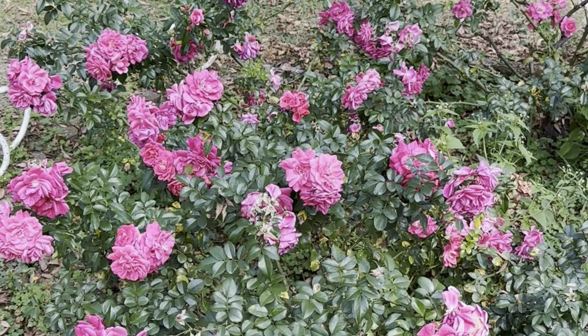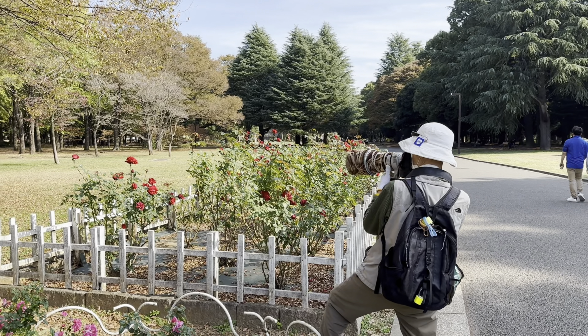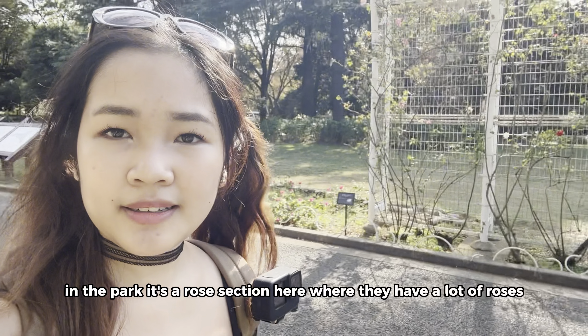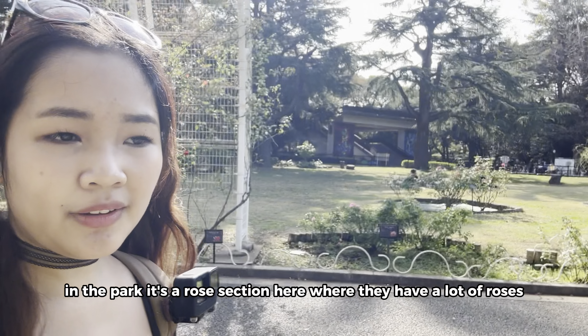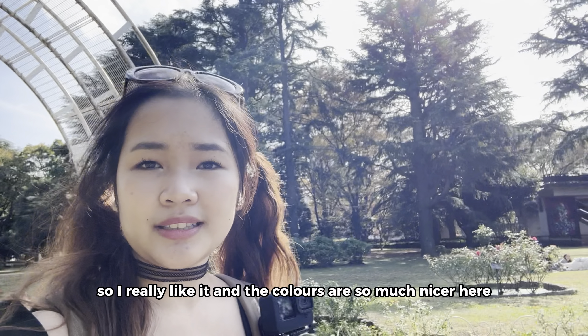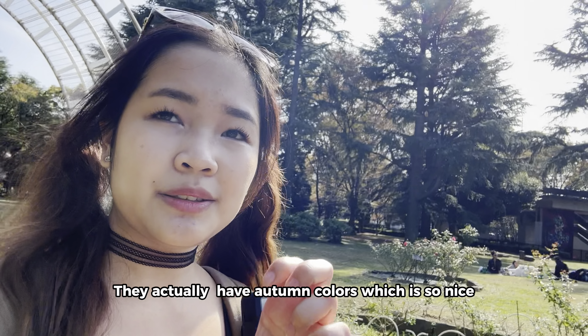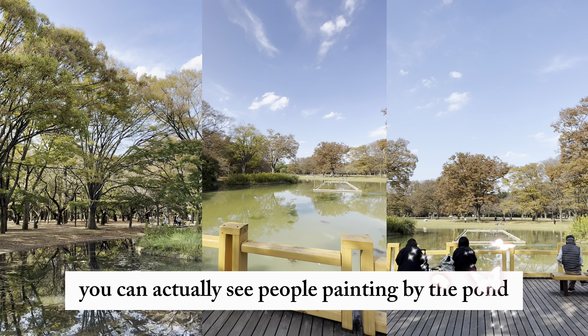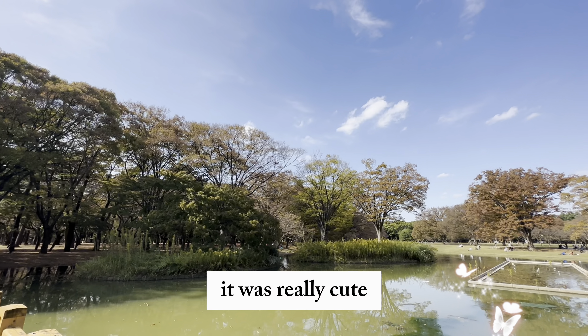Roses — right in the park. The little rose section here would have a lot of blossoms. It's very nice. It's not as populated as Meiji, so I would like it. The colours are so much nicer here. They actually have autumn colours. When you walk in a bit further, you can actually see people painting by the pond. It was really cute.